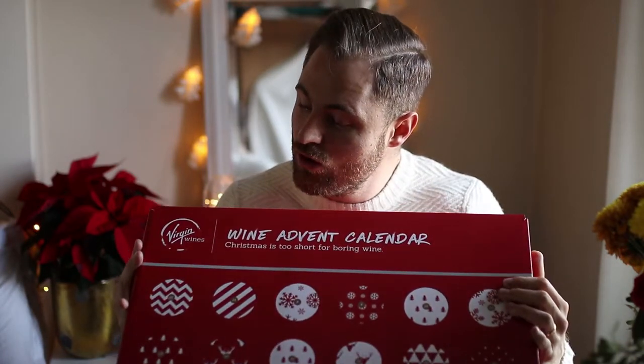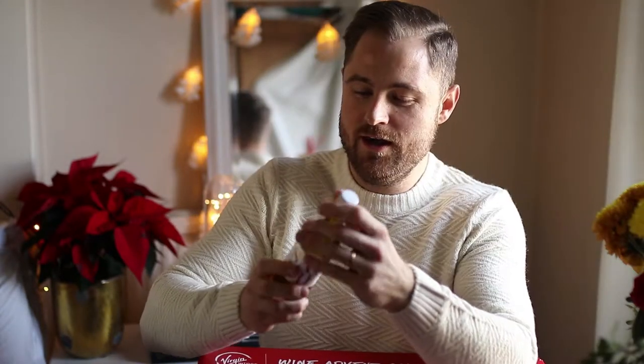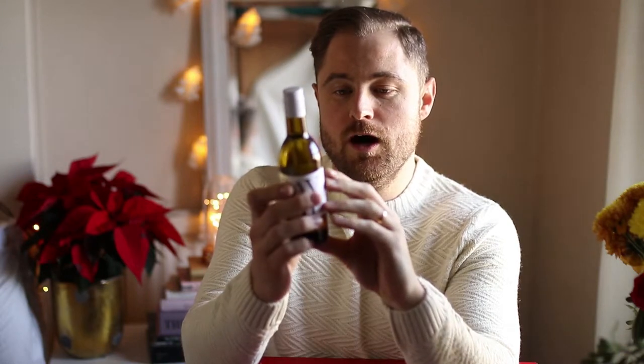So let's start with door number 22. I'm not even sure how these open. It is actually a 187, so it is a small glass of wine, but 24 small glasses of wine - so lots of wine. This, I do believe, is a Sauvignon Blanc, Marlborough from New Zealand. Brilliant. Never tried it before. Always good to get new wines.